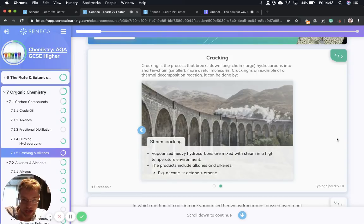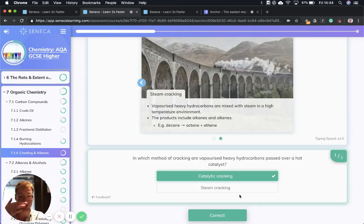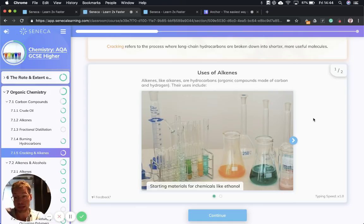Next we have steam cracking: vaporized heavy hydrocarbons are mixed with steam in a high-temperature environment. This also produces alkanes and alkenes. For example, decane has 10 carbons — if we vaporize it and mix it with steam in a high-temperature environment, we make octane, which is an alkane, and ethene, which is an alkene. Which method of cracking uses vaporized heavy hydrocarbons passed over a hot catalyst? The clue is in the name — it is catalytic cracking. Cracking refers to the process where long chain hydrocarbons are broken down into shorter, more useful molecules — make sure you know that definition, it's a really common exam question.